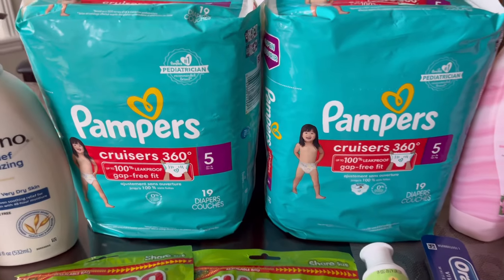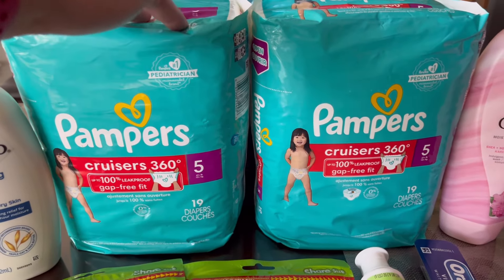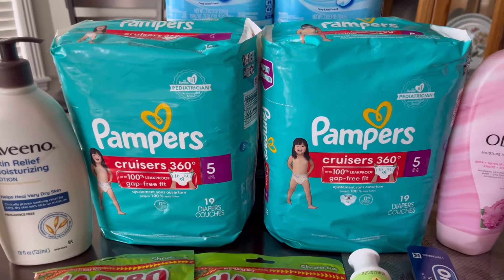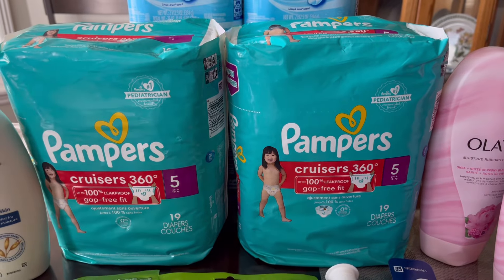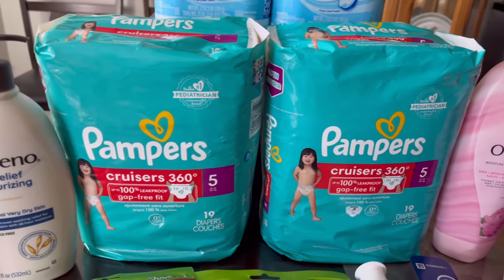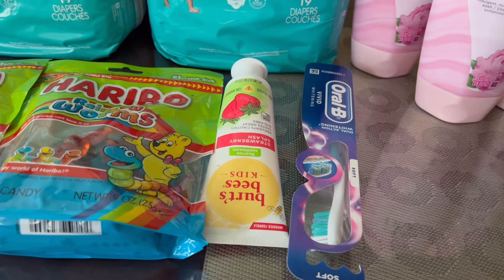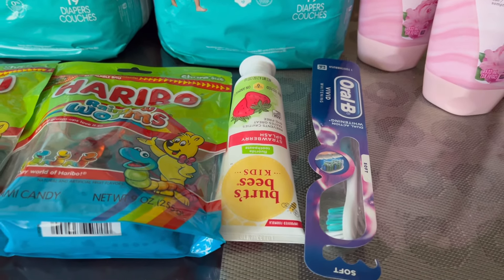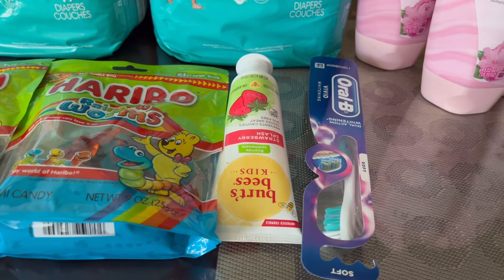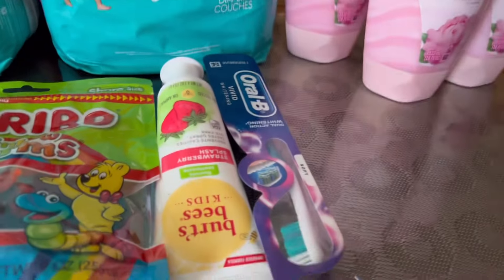The next transaction I'm sharing is on Pampers Cruisers. Somebody told me these are printing double registered rewards. They are two for $21 — buy two get $4 in registered rewards — and they supposedly also qualify for that P&G promotion of spend $20 get $5 in registered rewards. We also have $3 off two digital coupons. I also added Burt's Bees for $3.50 with a $2 digital coupon, and an Oral-B toothbrush for $3 with a $1 digital coupon and buy two get $3 registered rewards.